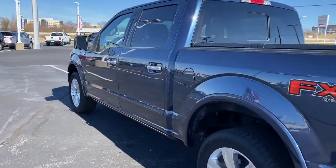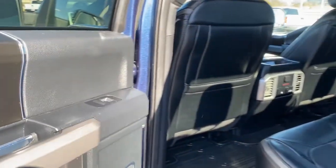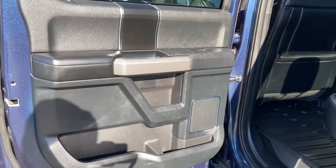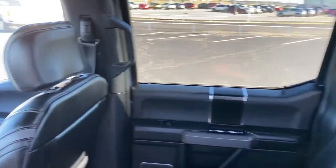Navigation system, 4-wheel drive, heated mirrors, cooled front seat, power passenger seat, woodgrain interior trim, heated rear seat, premium sound system, fog lamps, backup camera.